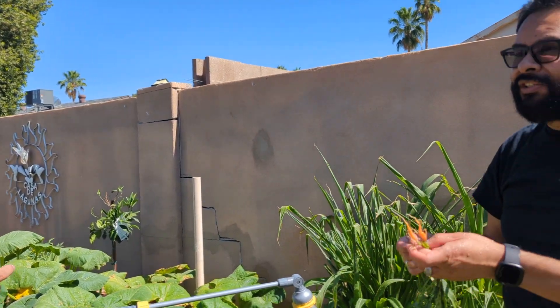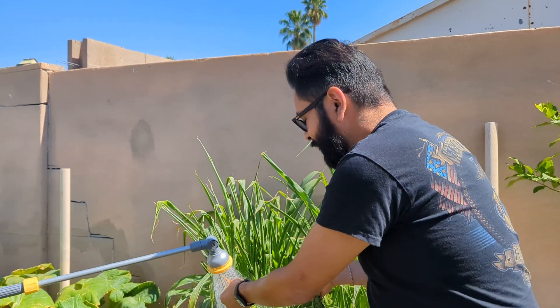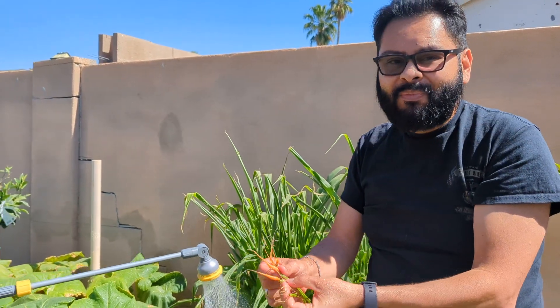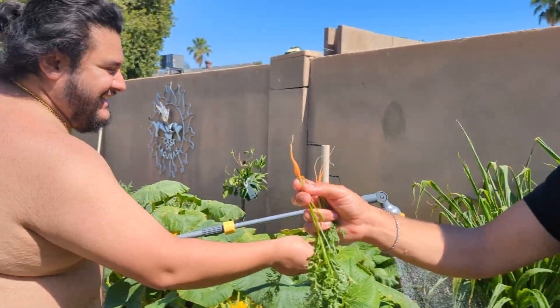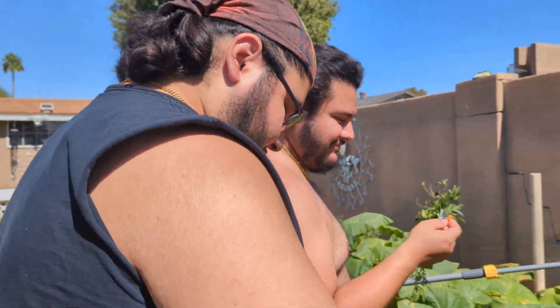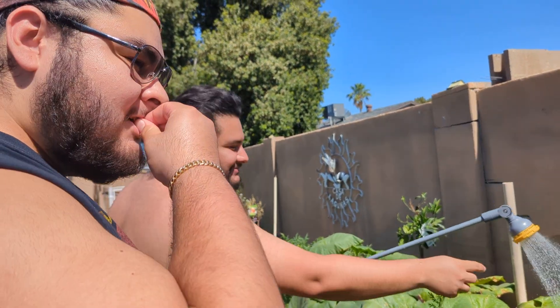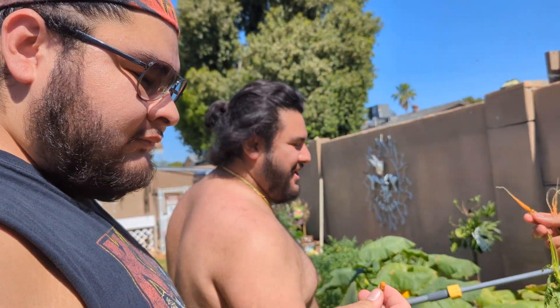Oh wow. Can I try a carrot first? They're actually really good. They're spicy though. Kind of like... well it reminds me of the radish I ate the other day from here. It actually does taste like a kid. Oh, I actually know what you're saying. I taste it now.